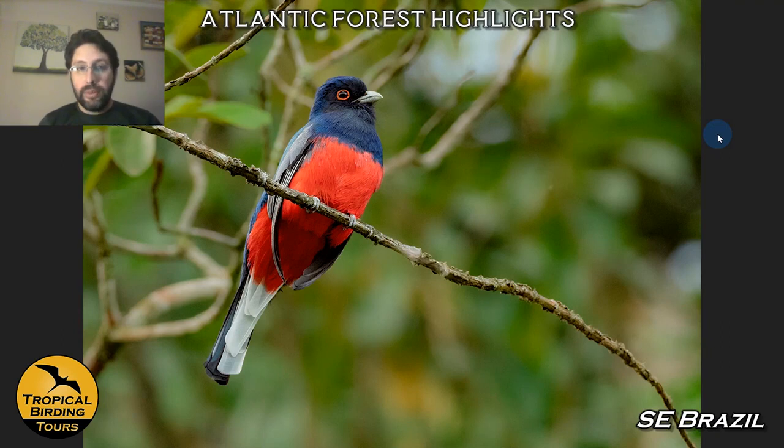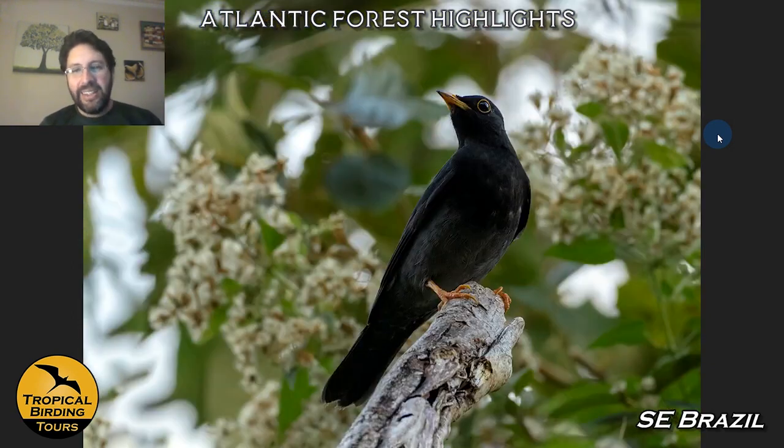The swallowtail cotinga is a big target and hard to find — we didn't see it on our last tour; the only picture I have is from when it was on a nest a couple of years back. This is a grey-hooded flycatcher. Moving inside the forest we tend to find things like the Serra do Mar tyrant manakin, another endemic of Brazil. The Surucua trogon is a really cool bird — 'Surucua' means trogon, so this is actually called Trogon trogon. Yellow-legged thrushes are around in these highland forests.